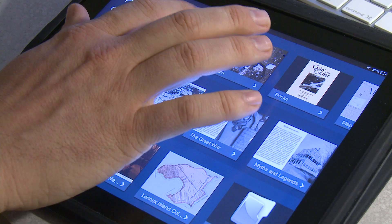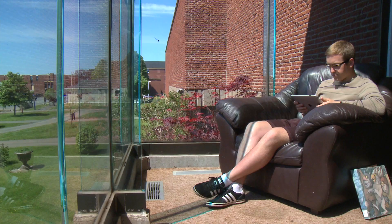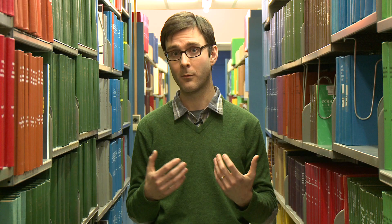The whole idea is that the app gives you a tangible, real-world perspective on content — maps, images, audio, and also books. You'd have a map of Prince Edward Island in front of you with content-specific icons, and you'd want to touch one of those icons depending on what you're interested in.